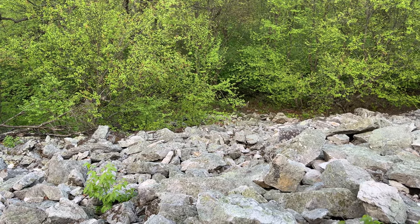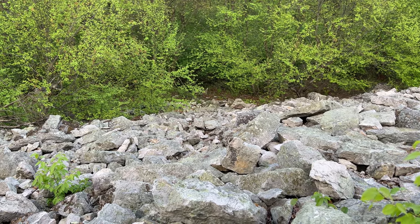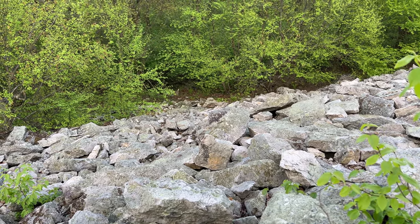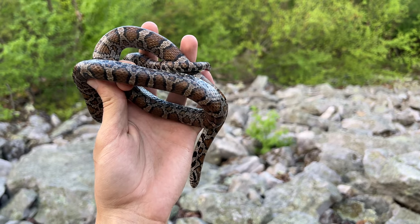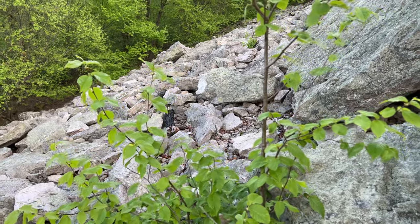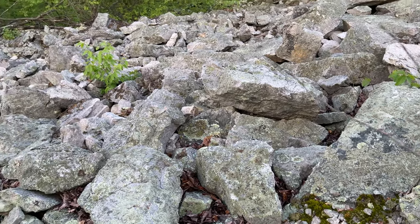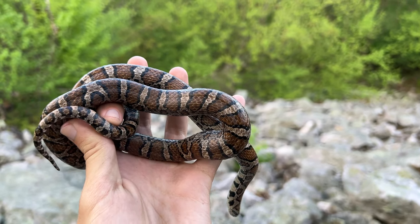I was about to call it quits today - I wasn't finding anything. I flipped a few rocks and was heading back down this talus slope, sure I would not be finding anything. I'd wasted a whole hour in one field trying to reach a power line cut that was too overgrown, then another hour and a half. So I booked it over to this spot and was about to go back home when the last rock I flipped had this milk snake under it. I cannot believe my luck right now.